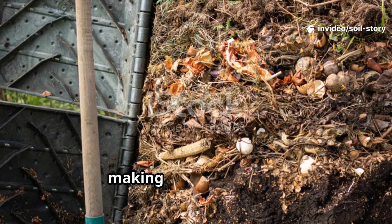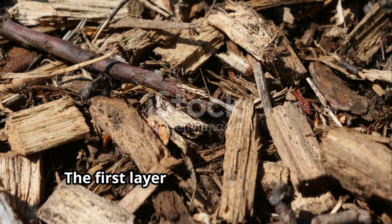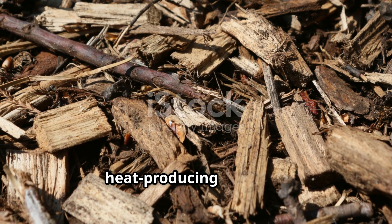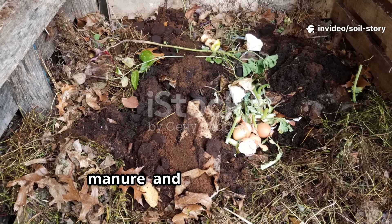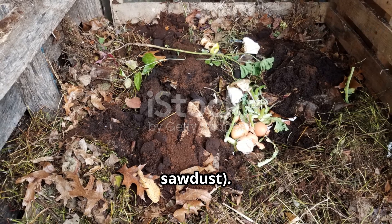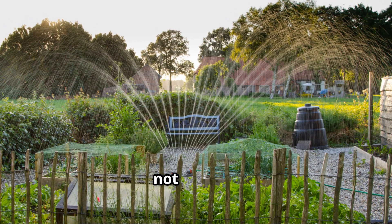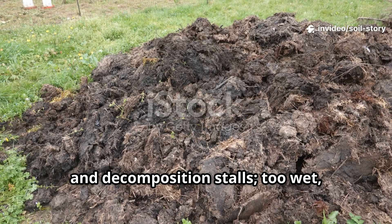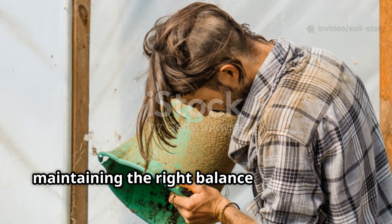Building this heat source is like making a giant lasagna. Start with a trench or chamber in the greenhouse floor. The first layer: coarse wood chips or branches for aeration — oxygen is key for heat-producing bacteria. Next, alternate layers of greens like fresh manure, and browns: straw, dry leaves, sawdust. Each layer gets a splash of water — damp, not soaked, like a wrung-out sponge. Too dry and decomposition stalls; too wet and it turns cold and smelly. Layer by layer, fill the trench maintaining the right balance and moisture.